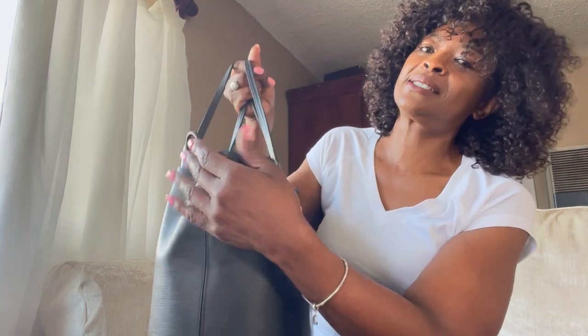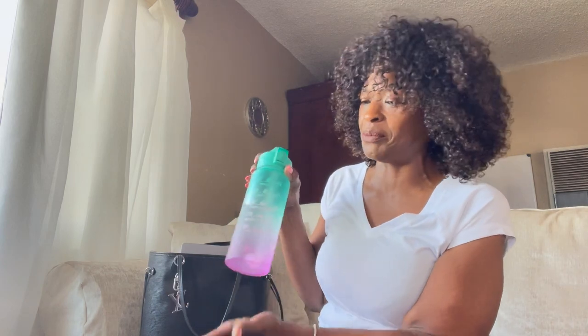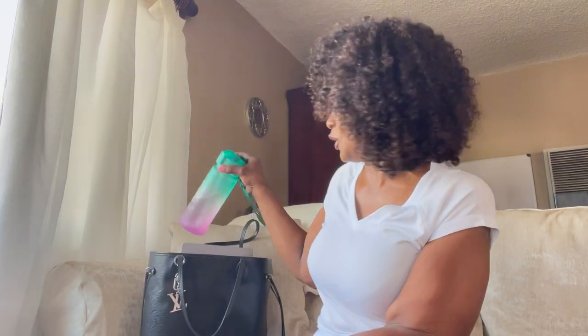Of course, you know this is a Neverfull, so I love pulling the sides to make it a different design — I'll show you that. But this is how I carry it. This was me going to an open house yesterday for real estate, so I had to have everything. My water bottle was in there with no problem on the side.